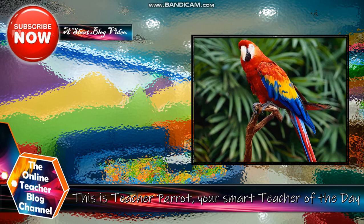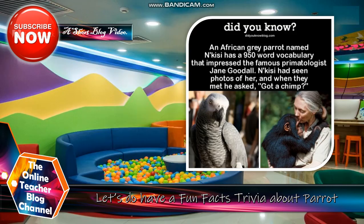This is Teacher Parrot, your smart teacher of today. Let's have a fun trivia first about parrots. Did you know an African gray parrot named Nkezi has a 950-word vocabulary that impressed the famous primatologist Jane Goodall? Nkezi had seen photos of her and when they met, he asked her name.